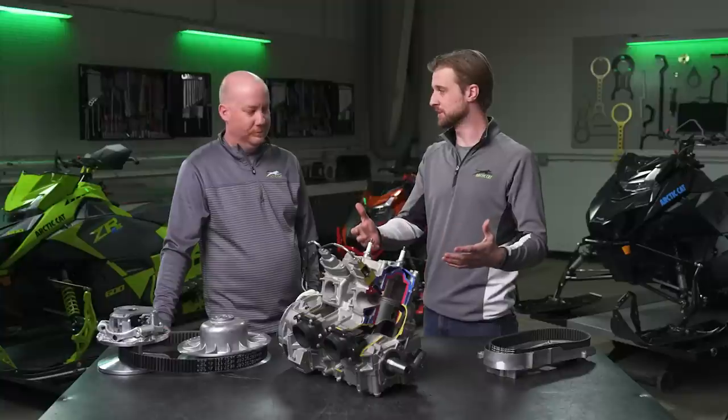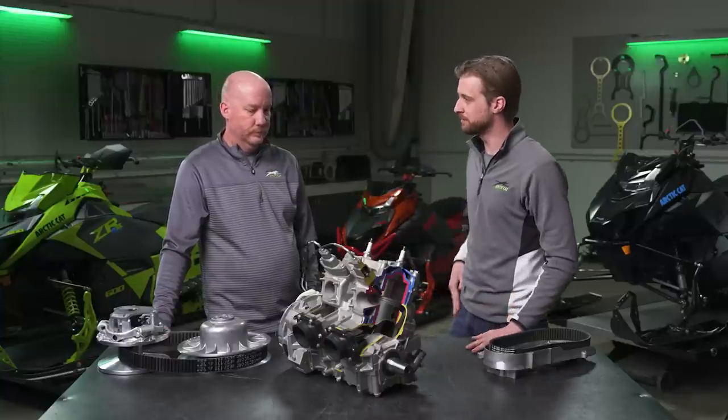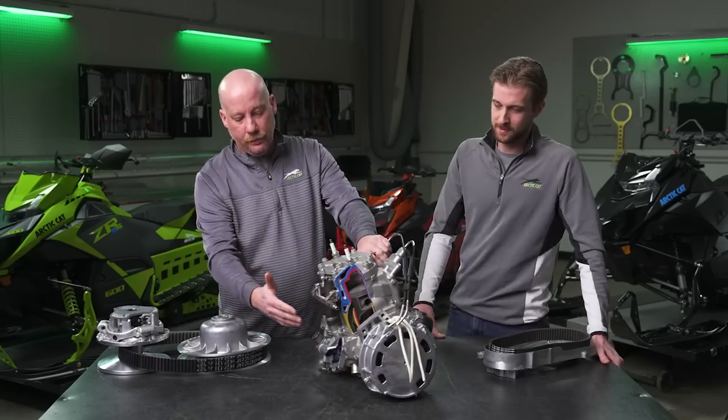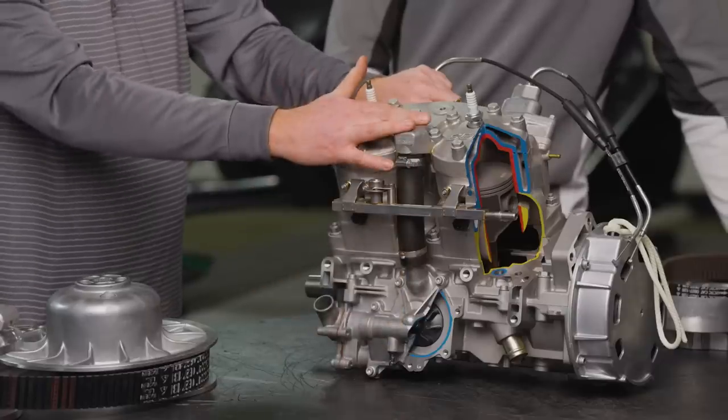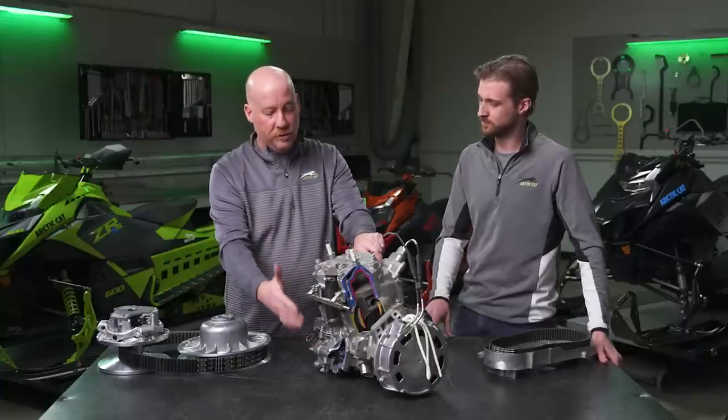So looking at this cutaway design, I'm noticing the cooling system, and Arctic Cat has somewhat of a unique cooling system design. Can you talk to me a little bit about that? Arctic Cat features what we call a reverse flow cooling system. What we actually do is pump water from the water pump up into the cylinder head first. That offers the advantage of pumping the coldest water into the hottest part of the engine, which reduces detonation and increases the performance of the engine.